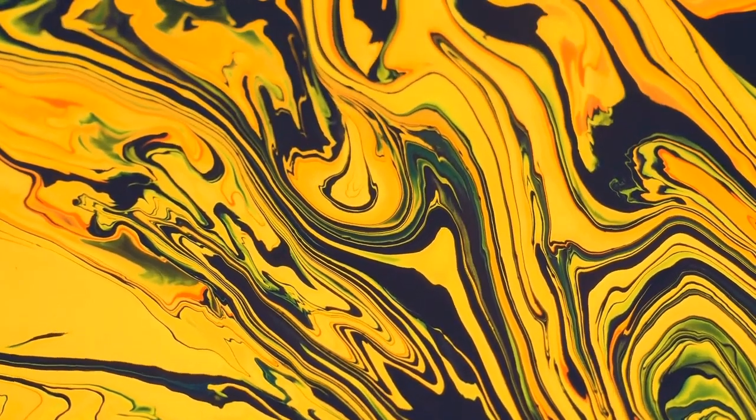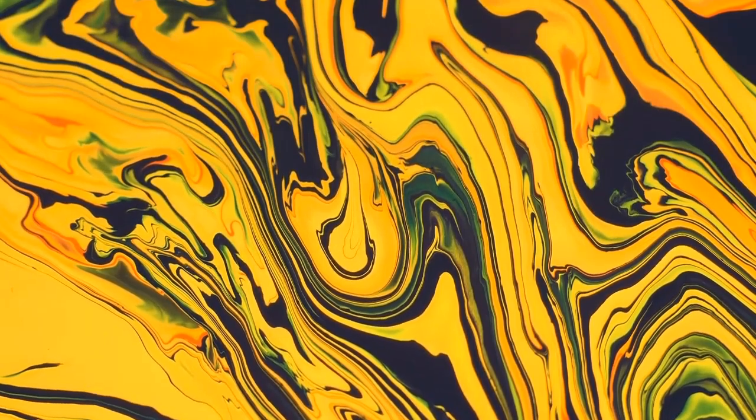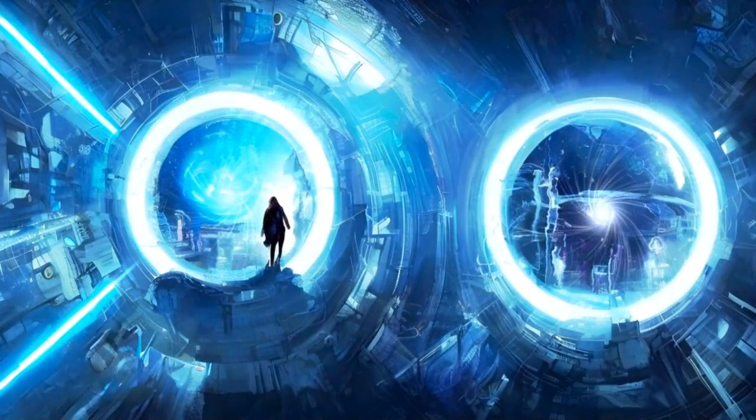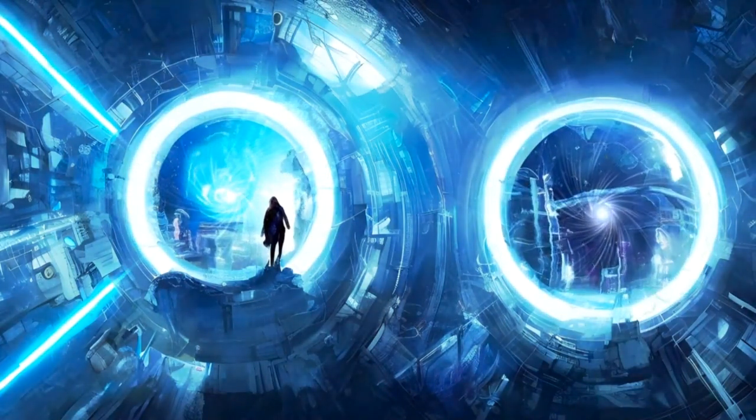The art industry has been transformed by the introduction of AI art generators, and one of the most popular ones is the AI art generator. This AI tool uses algorithms to create unique and original pieces of art that are both visually stunning and thought-provoking.